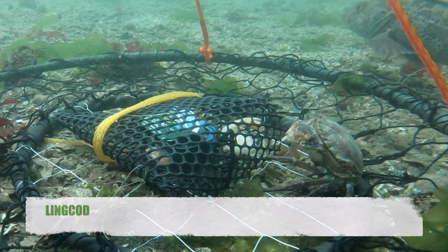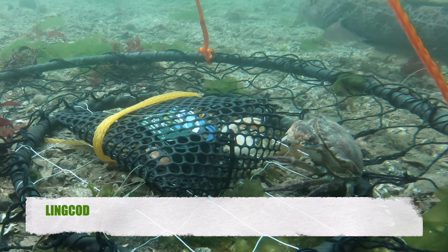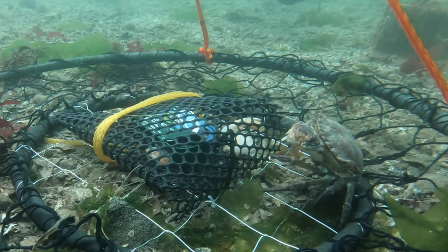Oh look — it's a ling cod, nice! These are highly predatorial fish and they're some of the top predators, so they can get really big.